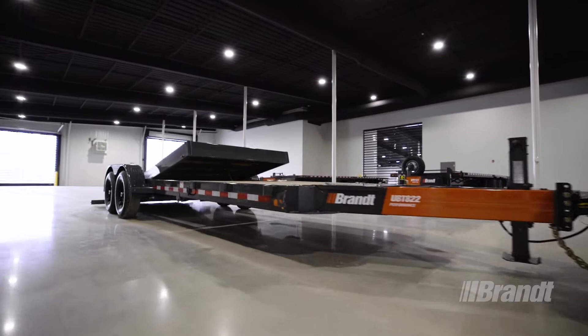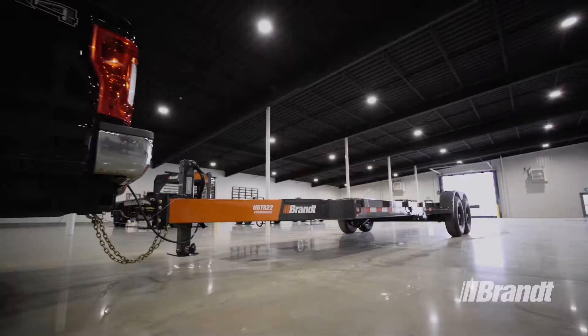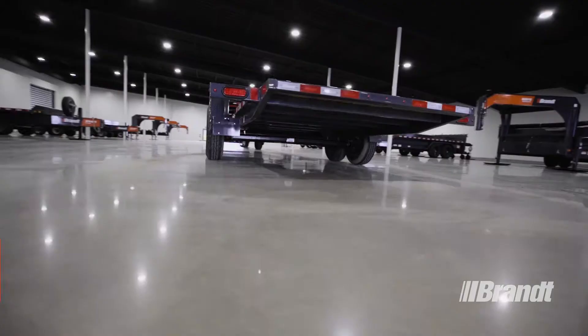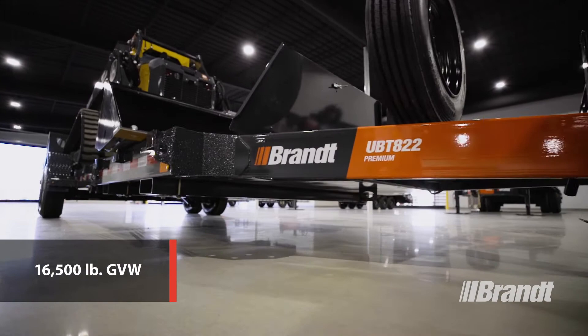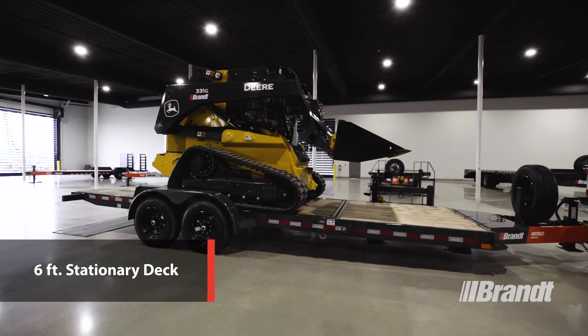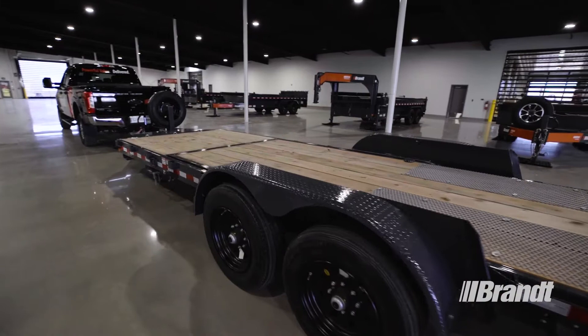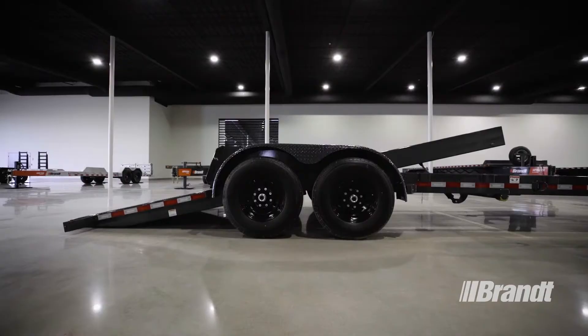Work-Ready Brandt Tilt Deck Trailers deliver fast, effortless loading and unloading for your operation, with reliable designs and long-lasting components that ensure you can count on them every single day. The Brandt UBT-822 is available in two configurations: a Performance model with a 16,000-pound gross vehicle weight rating and 12,500-pound payload capacity, as well as a Premium model with a gross vehicle weight rating of 16,500 pounds and 13,000-pound payload capacity. Both configurations have a 16-foot tilting deck with a 6-foot stationary deck for a combined 22 feet of usable deck space.